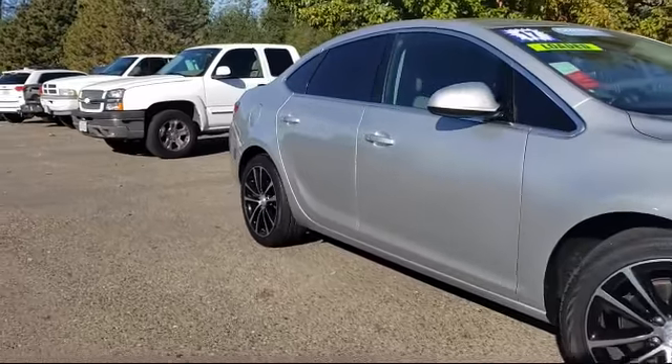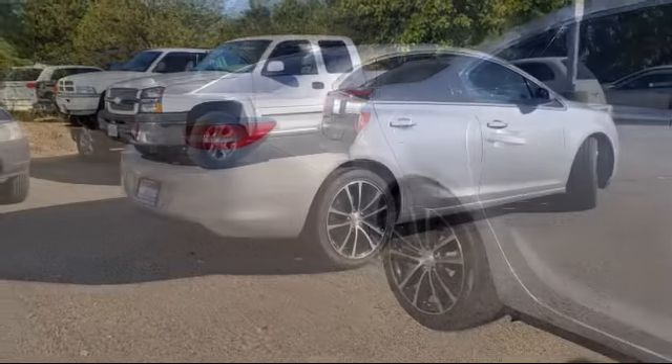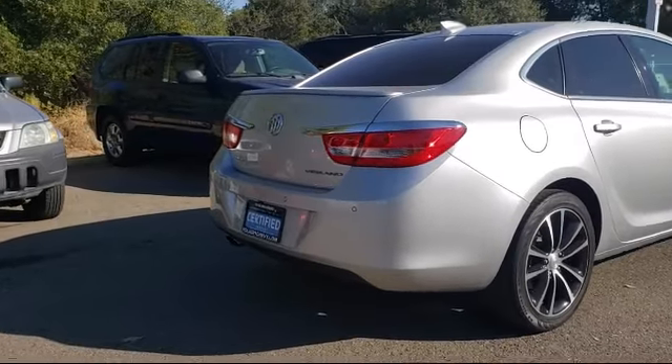It also features parking sensors, rear view camera, navigation, Bose premium audio system, tire pressure monitoring system, and has less than 40,000 miles on the odometer.